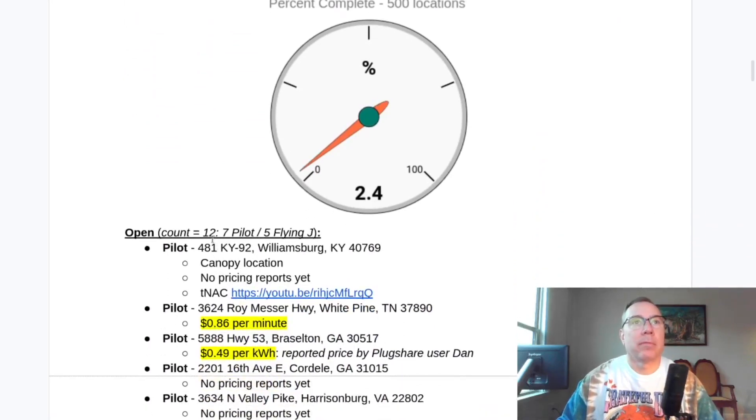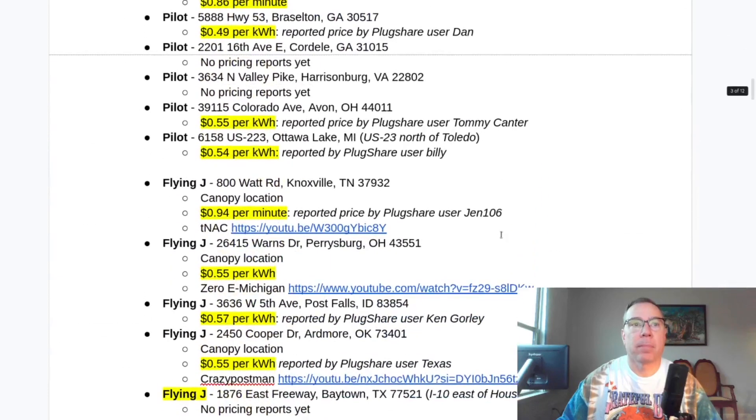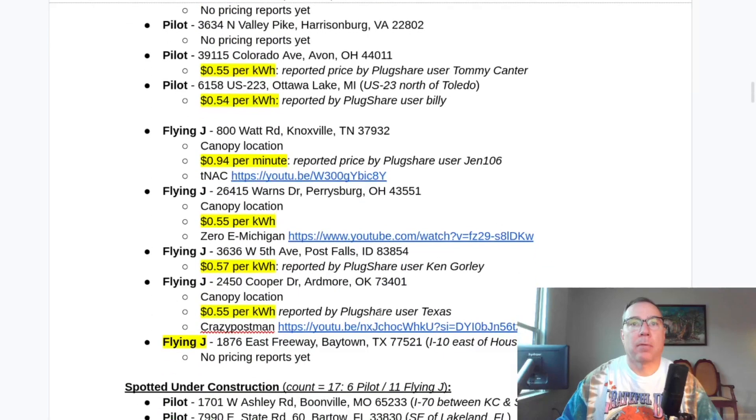We now have 12 sites open — seven of them are Pilot, five of them are Flying J. The update is this location here in Texas, which I think is the first one in Texas. There's a lot under construction in Texas but this is the first one that actually opened. It's on the I-10 corridor east of Houston. No pictures yet or pricing — it just opened up literally yesterday and someone went and charged for the first time.